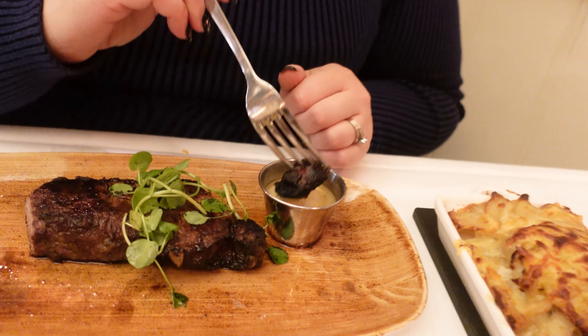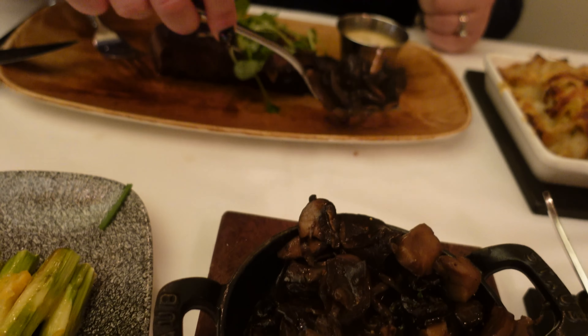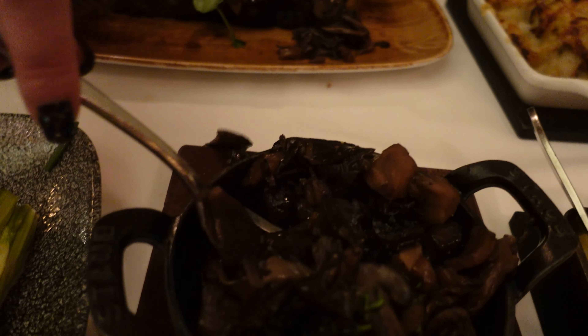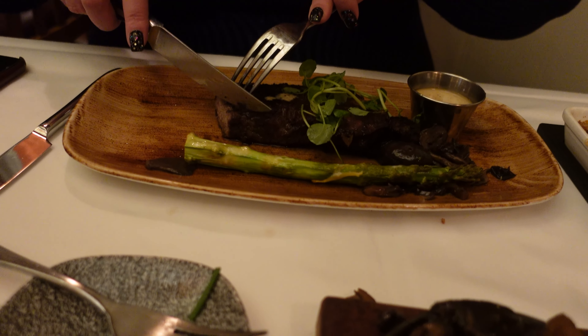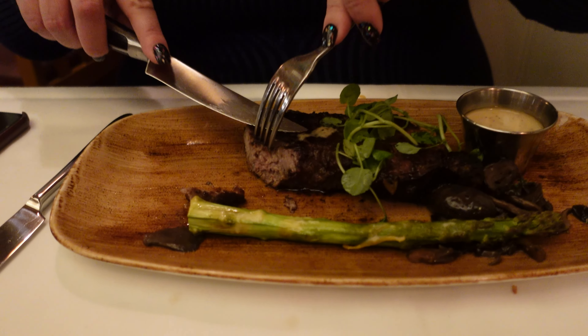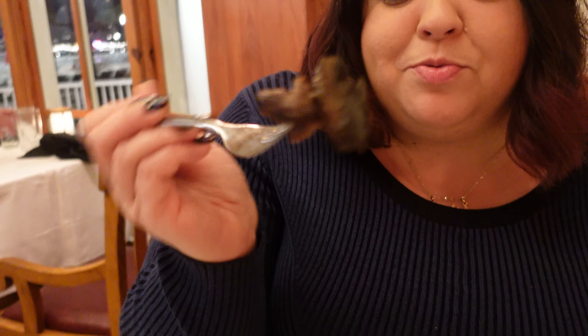Let me try a little piece of steak with the sauce, and then with some mushroom. The mushrooms are thick and nice and roasted. The server checked on us — the service here is excellent. Let me taste the asparagus — oh, it's nice, crunchy, and soft. It melts in your mouth. Asparagus is nice and crunchy.